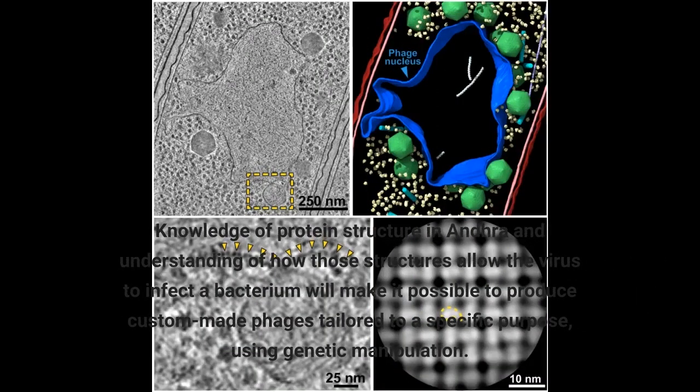Knowledge of protein structure in Andra and understanding of how those structures allow the virus to infect a bacterium will make it possible to produce custom-made phages tailored to a specific purpose, using genetic manipulation.